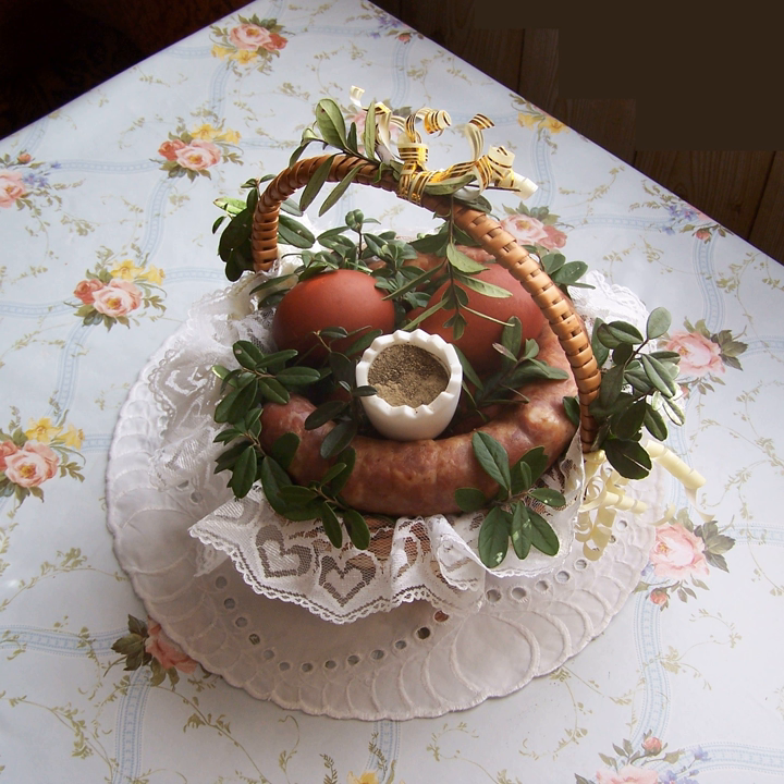Marchewiak — in appearance similar to a Swiss roll, infilled with a carrot filling. Ruskie pierogi (pierogi ruskie) — most stuffed with twaróg and potato. Pierogi z bobem — pierogi stuffed with broad bean.